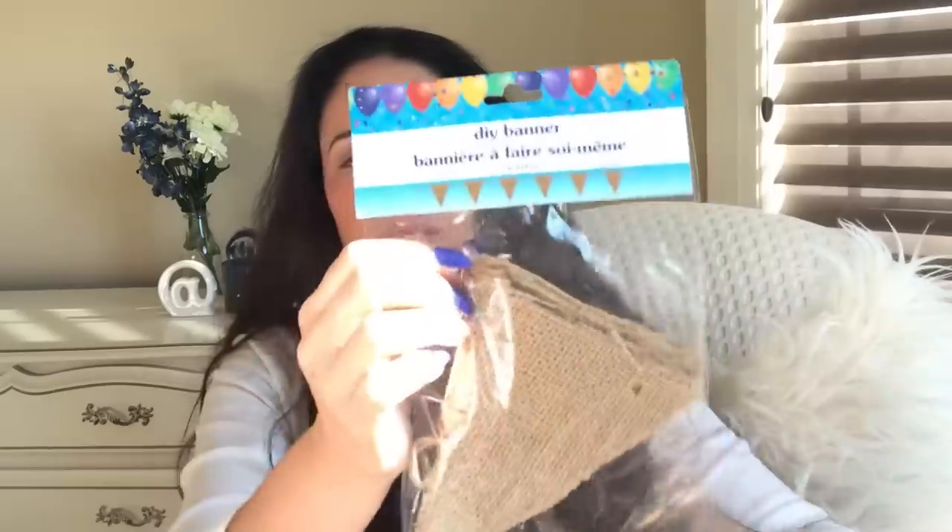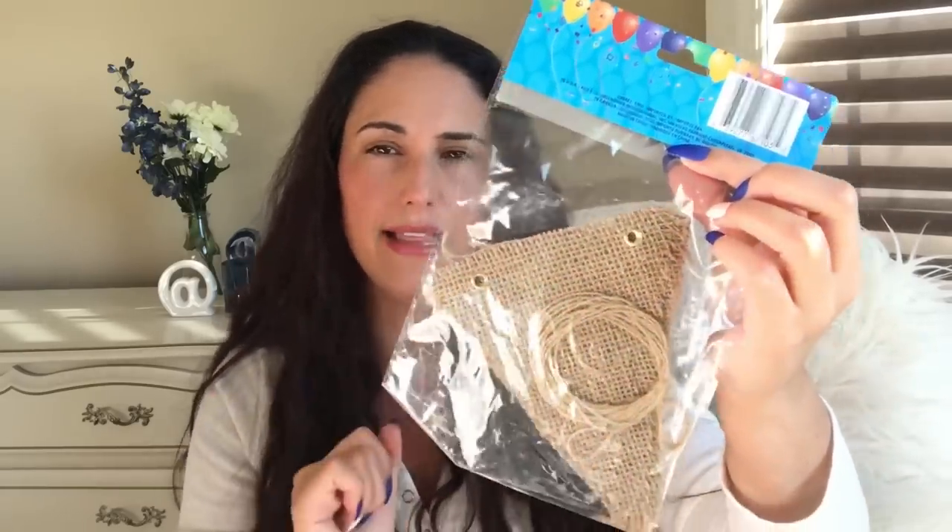DIY banners — I bought these just in case I wanted to do something for Christmas and then wouldn't find them. There are seven feet of banner. I almost didn't buy them because I thought I can just cut my own burlap at home, but they already have the little eyelets in them, which is what was practical about it. I also got some makeup this round — nail polish and stuff like that.